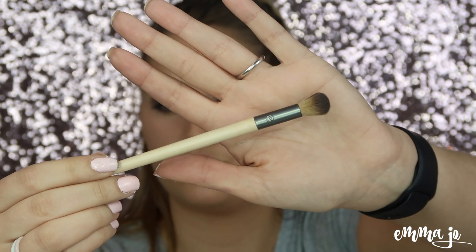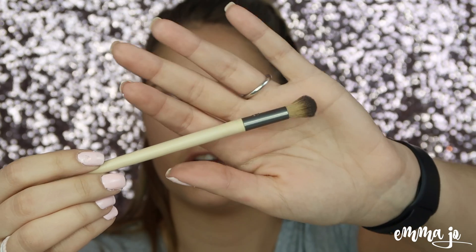This is the Eco Tools Defining Crease Brush. It is honestly my favorite brush right now for doing the eyes. I think it's nice and light and fluffy — the creases on my eyes are not so defined, but it's soft. I don't even know how to describe it, it's just my favorite crease brush right now.